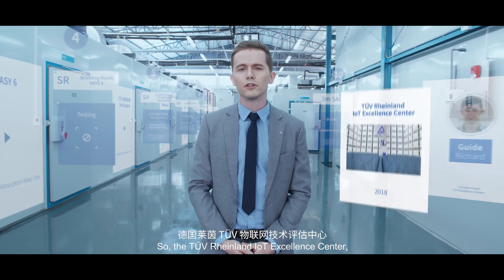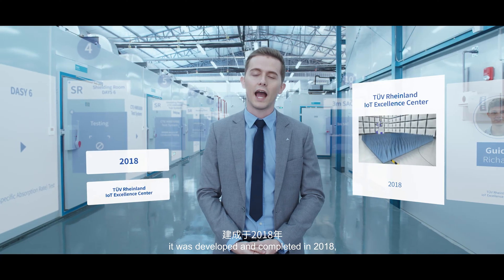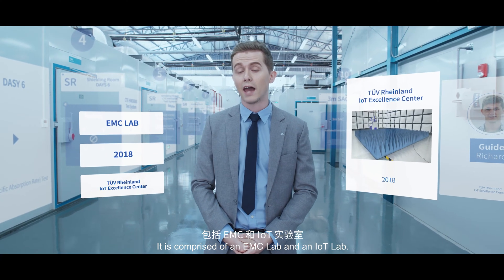Let's go. At the TÜV Rheinland IoT Excellence Center, it was developed and completed in 2018 and is comprised of an EMC lab and an IoT lab.